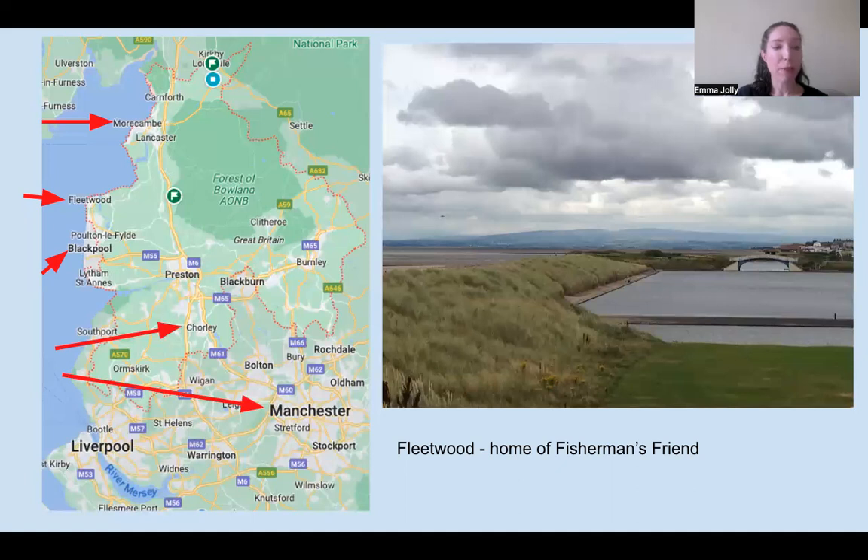Lancashire also has a long coastline running from near the Lake District at the top down to Liverpool. Liverpool and Manchester used to be in historic Lancashire. Near the top of the map there's an arrow pointing to Morecambe — a very popular holiday resort in the 20th century — and Morecambe Bay is still known for its potted shrimps.